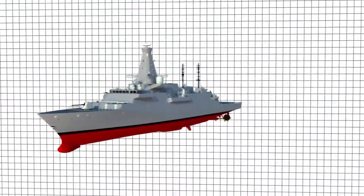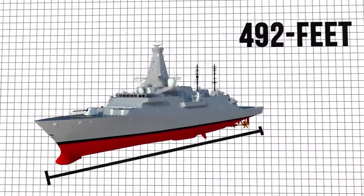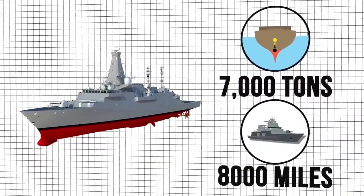In terms of specifications, it will have a maximum speed of 26 knots (30 miles per hour), a length of 492 feet with a beam of 68 feet, a displacement of around 7,000 tons and a range of over 8,000 miles.